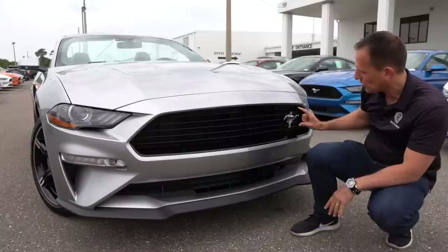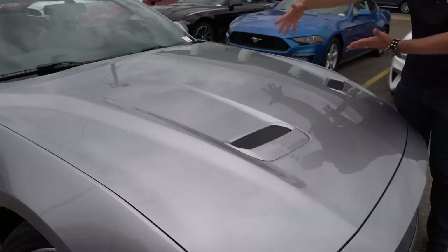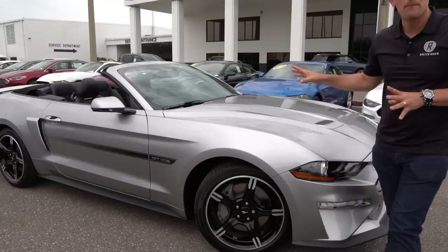When we get up onto the hood, you have your functional heat extractors. That's going to help take that hot air and drag it out through the top, giving it that muscle car body line style that you desire when you're going for a Mustang.